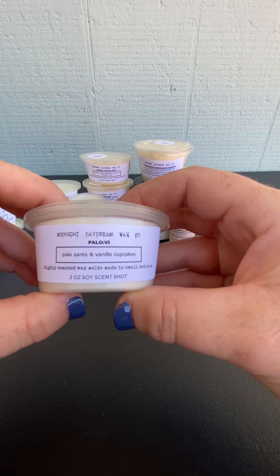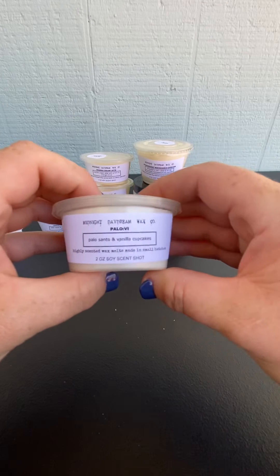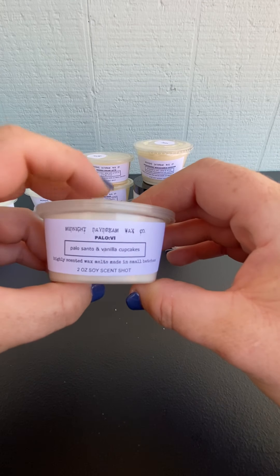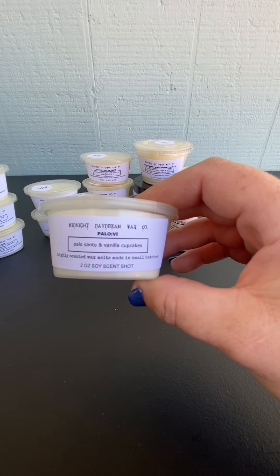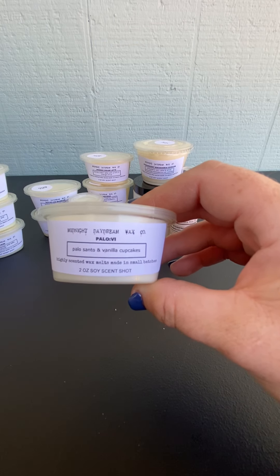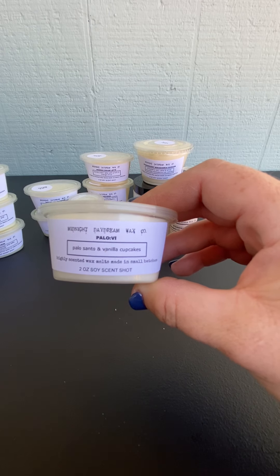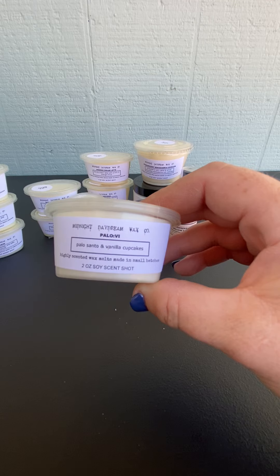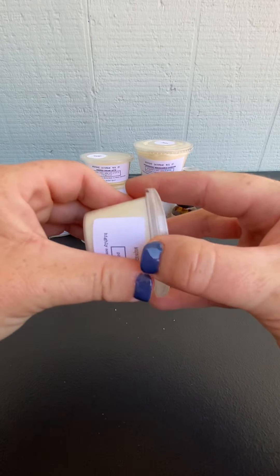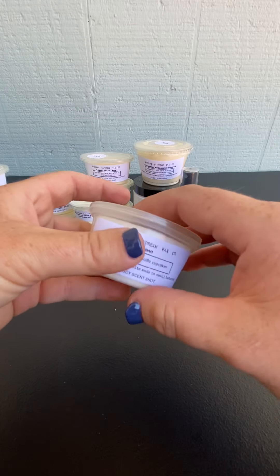And Palo 6 is Palo Santo and Vanilla Cupcakes. This is like vanilla cupcakes extra. I wouldn't say you're getting like a super heavy frosting or super sugar, but you do get a vanilla cakey sweetness. And the Palo Santo is rounding that out and just giving it this extra dimension. It's really nice. I like that one.